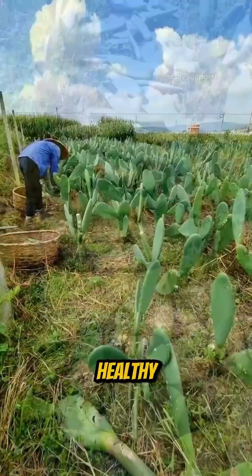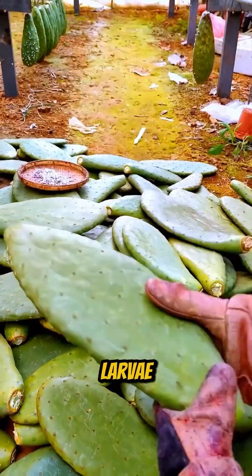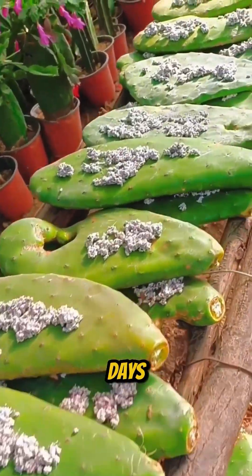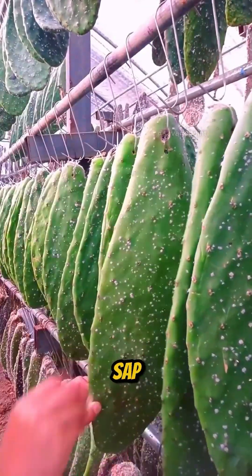The process begins with the selection of healthy plants, where cochineal larvae are carefully placed on the surface of the leaves. After a few days, they begin to parasitize the plant and feed on its sap.